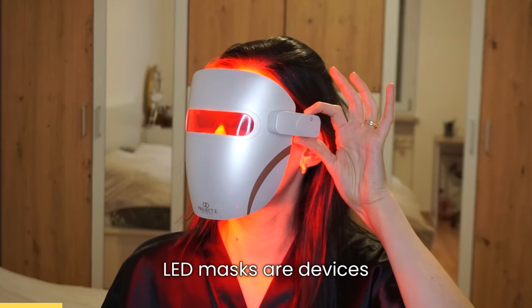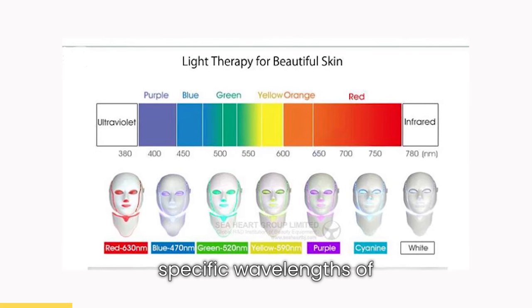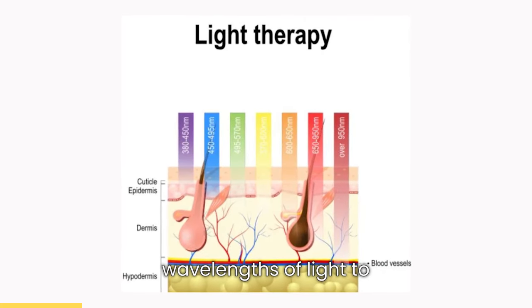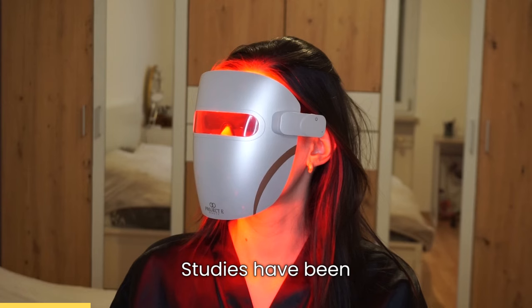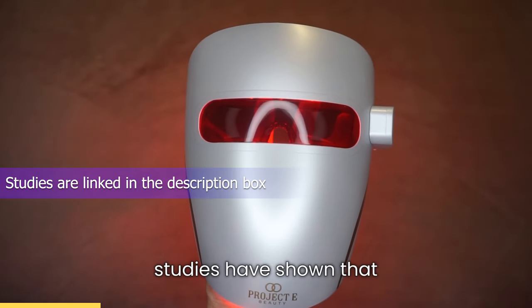Before I dive into comparing these two masks, let me say a few words about LED therapy. LED masks are devices that use light emitting diodes to deliver specific wavelengths of light to the skin. The concept is based on the ability of certain wavelengths of light to penetrate the skin and stimulate cellular processes, and studies have shown LED masks to be efficient.